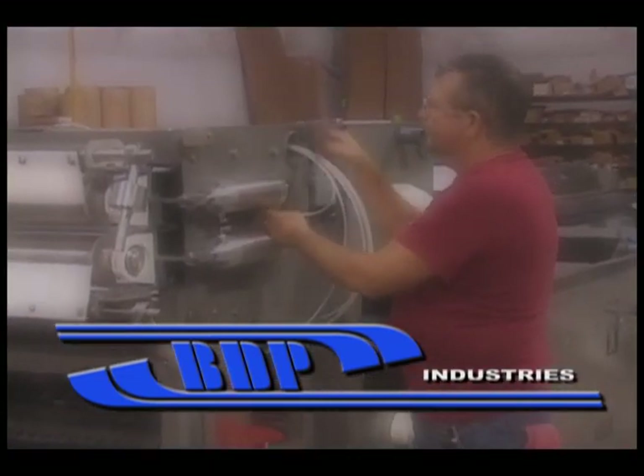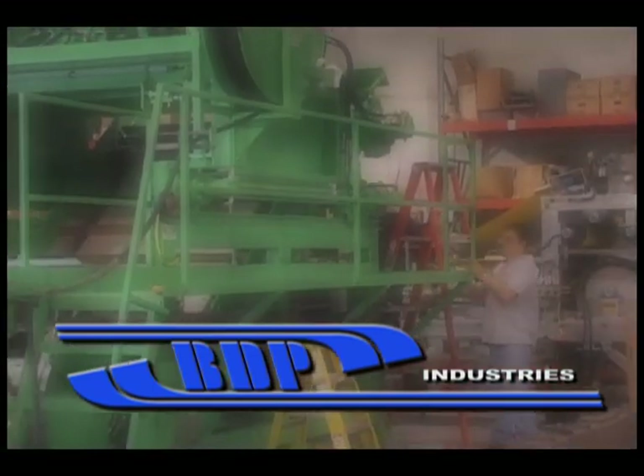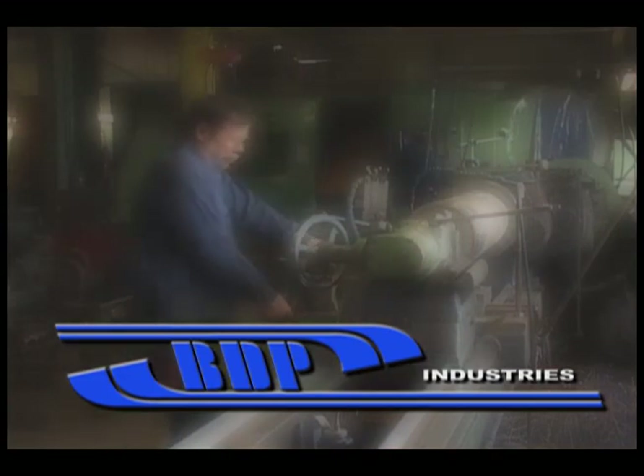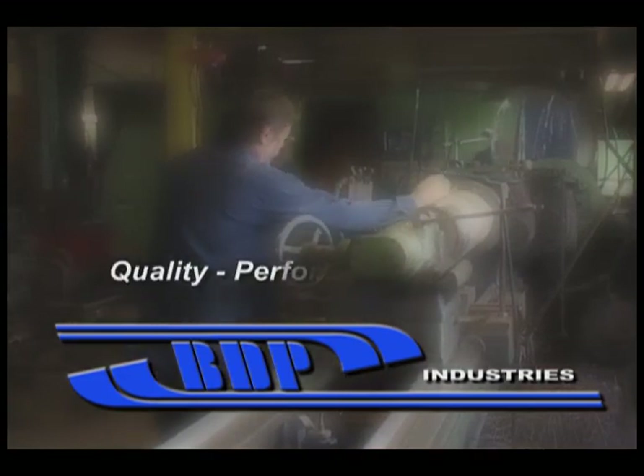We've become known as one of the most modern and complete solids dewatering suppliers in the world by building a reputation of quality, performance, and service.